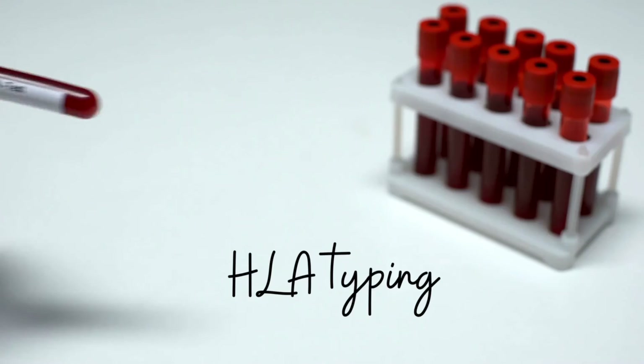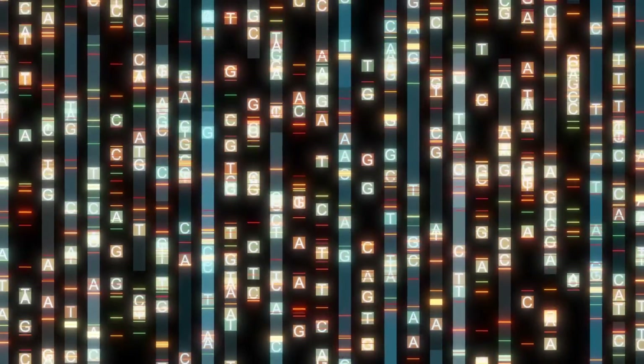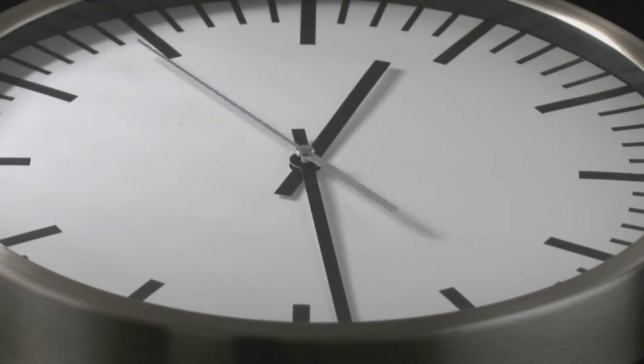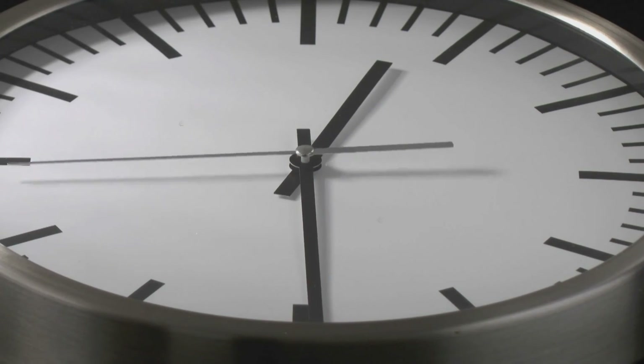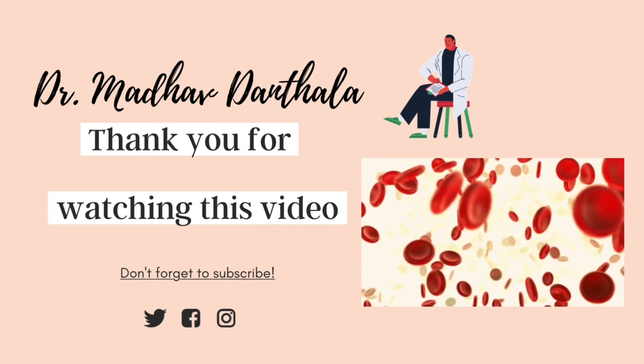Place all three dry buccal swabs in the buccal swab envelope and return it along with the swabs using the prepaid envelope provided in the kit. After the kit is received, it is sent to the HLA lab. In a few weeks, your details will be in the database of potential blood stem cell donors. It may take months or even years before you get the call to donate.